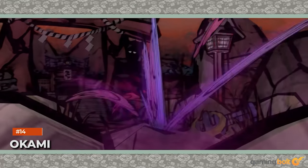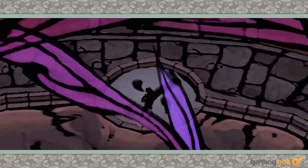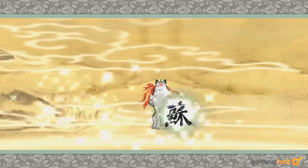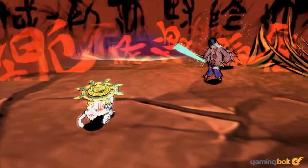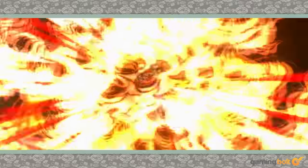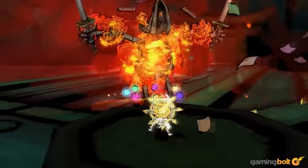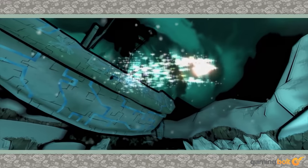Okami. Here's yet another example of a game whose graphics have endured the test of time not because of how realistic they are, but because of how gorgeous and unforgettable its art style is. Okami is a beautiful game that never fails to impress you with its varied sights. Its re-releases on more powerful hardware have helped the game pop that much more, but even the original release on the PS2 is still a stunner.